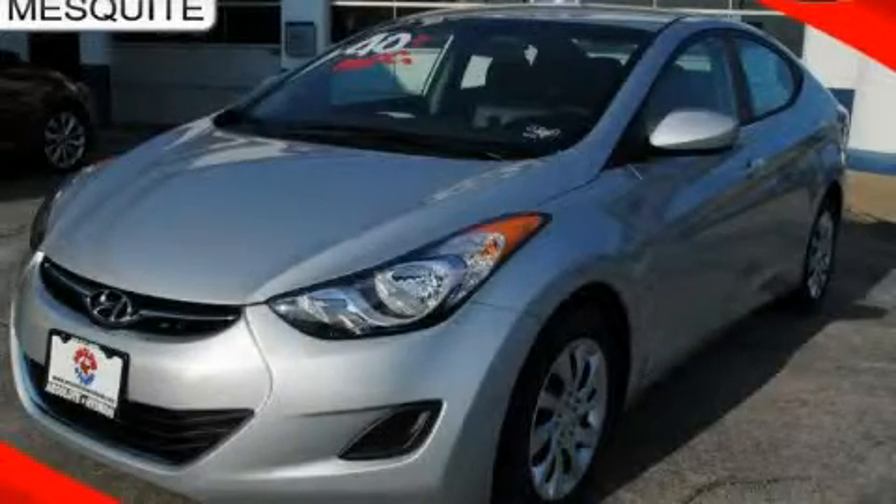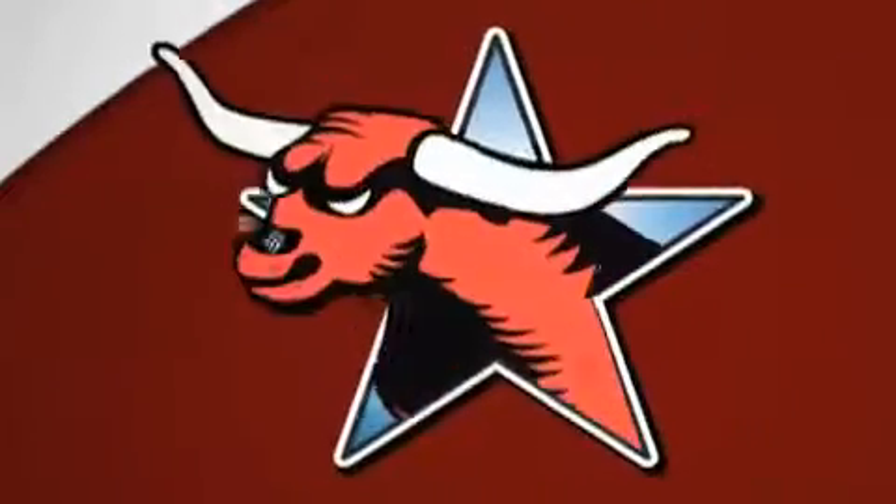Call or visit us right now and arrange your test drive today. All new Hyundais come with America's best 10-year, 100,000 mile warranty.